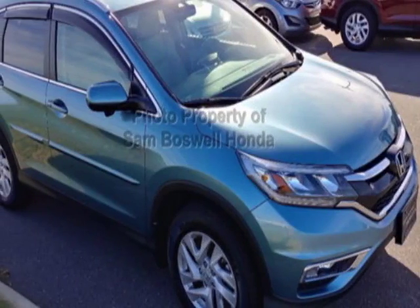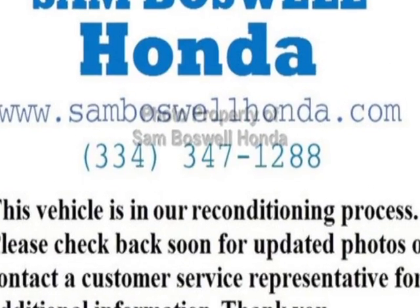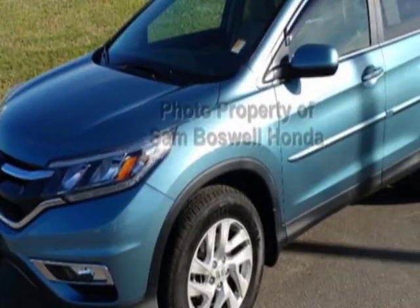Look at this certified pre-owned 2015 Honda CR-V. Carfax has certified this CR-V as having one owner. This CR-V has just under 10,000 miles.